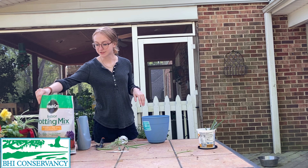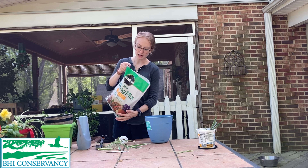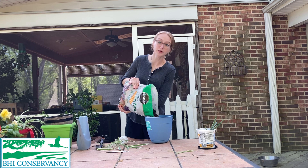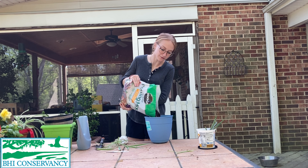Alright, so now I've got my pot, my soil, my water, and most importantly my plants, and I can start planting. First things first, I have my rocks in the bottom for drainage and I'm just going to go ahead and pour this potting soil in. I'm going to fill the container up about three-quarters of the way — you want it pretty full for your plant.